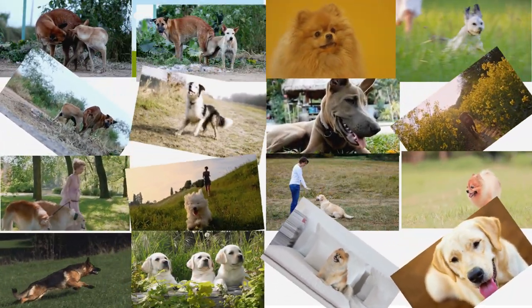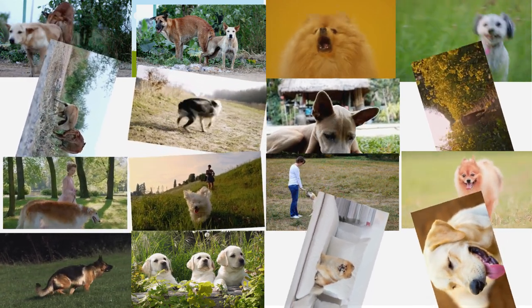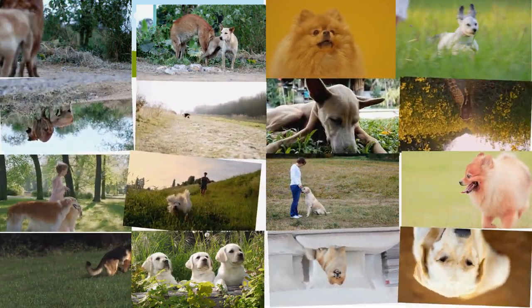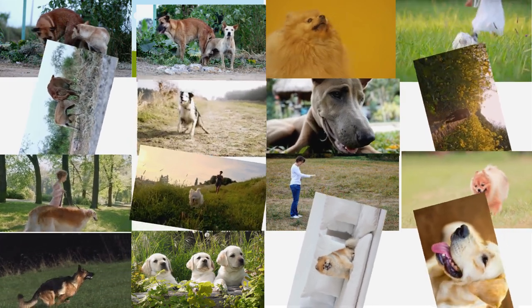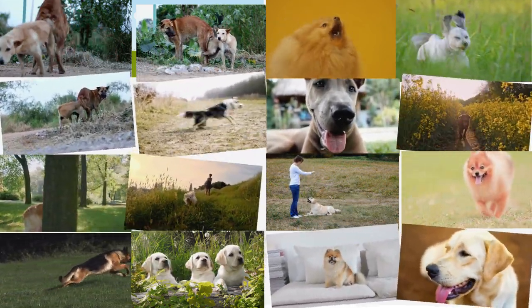Dog Breed Spotlights, Episode 1: The Labrador Retriever. Welcome to Breed Spotlights, where each week we'll dive into the unique traits, histories, and fun facts about some of the world's most beloved dog breeds. Today we're starting with a true classic, the Labrador Retriever. Let's jump right in.